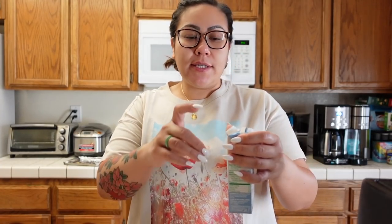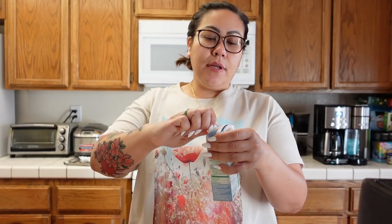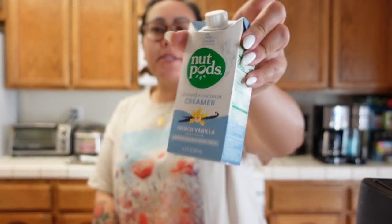Let me know if you guys have tried this creamer before. Do you like it? What are your thoughts on Nutpods? I think they sell this at Costco — I have never seen it at my Costco, but probably because I wasn't really looking for it. I've seen it on Instagram accounts and they have these at Costco. But at first I was complaining because I was like, this thing is so small. I'm going to go through this so quickly. But it says you should drink this within seven to ten days, so I feel like this is the perfect amount for one week.